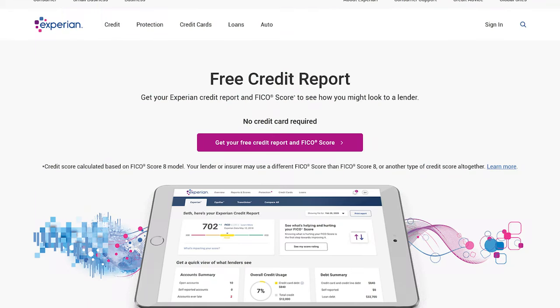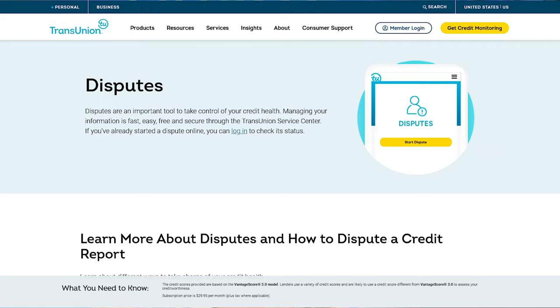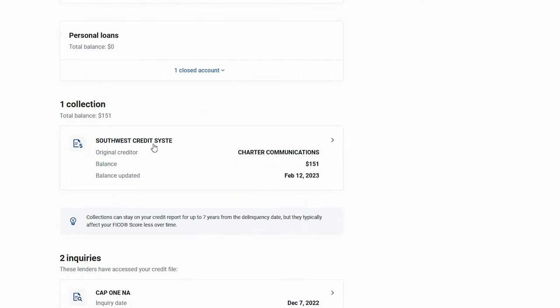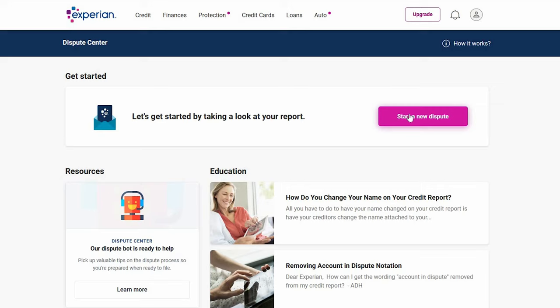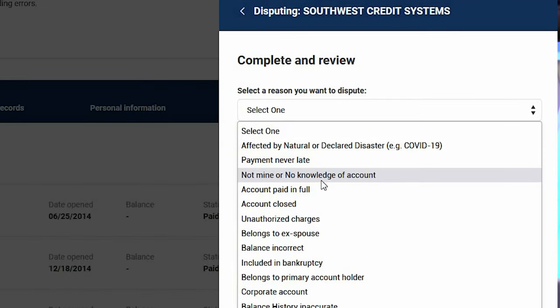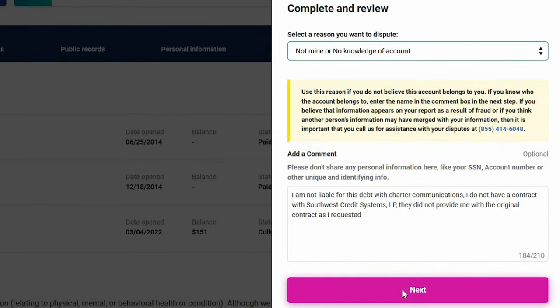From here, go to Experian.com. You can also use Credit Karma for this next step, but Credit Karma takes a little longer since they're a third party. You can also go straight through TransUnion or Equifax, but I find Experian is easier and faster. From the Experian homepage, click on Credit, scroll down to Collections, and identify the same account. Click on it, then click 'Dispute Account,' then 'Start a New Dispute.' Select the reason — I chose 'Account Not Mine, No Knowledge of Account' — because you didn't sign a contract with the collection agency. In the comment field, paste the same complaint text from the BBB filing. Click next, submit the dispute, and you're done.